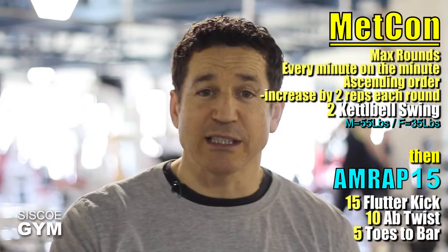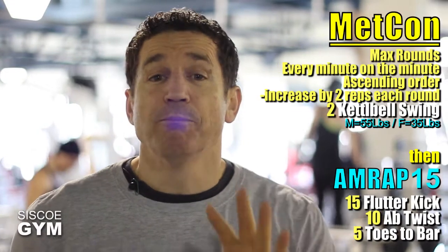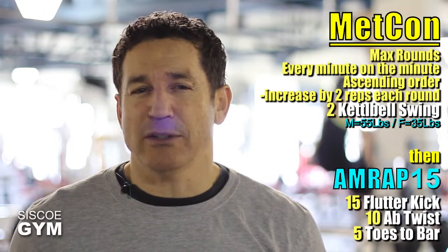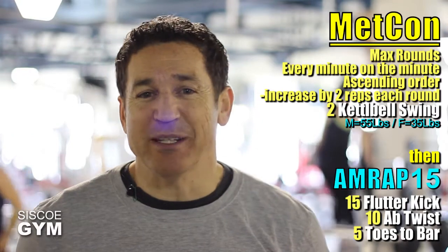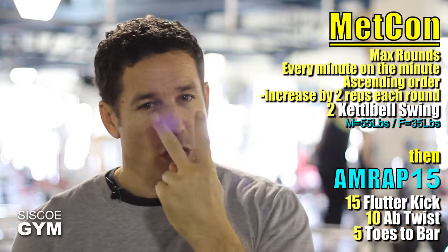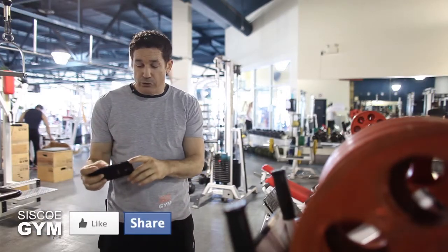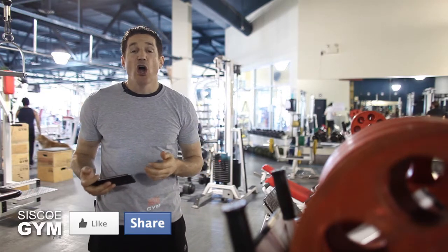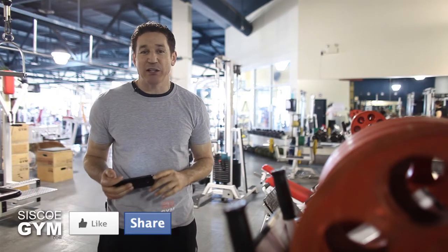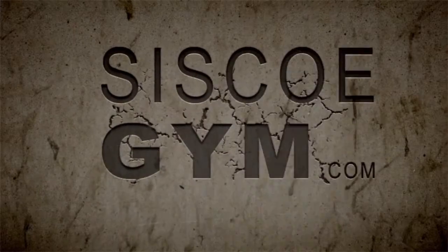So we've got kettlebell swings, flutter kicks, ab twists, and toes to bar — four different exercises, which means right below I'm including four video tutorial links. Look at them. Also right below, you'll notice a share button. We put out these exercise prescriptions at no charge, so we simply ask that you freely share this on your Facebook page so your family and friends can also get access. That's today's core training exercise prescription of the day.